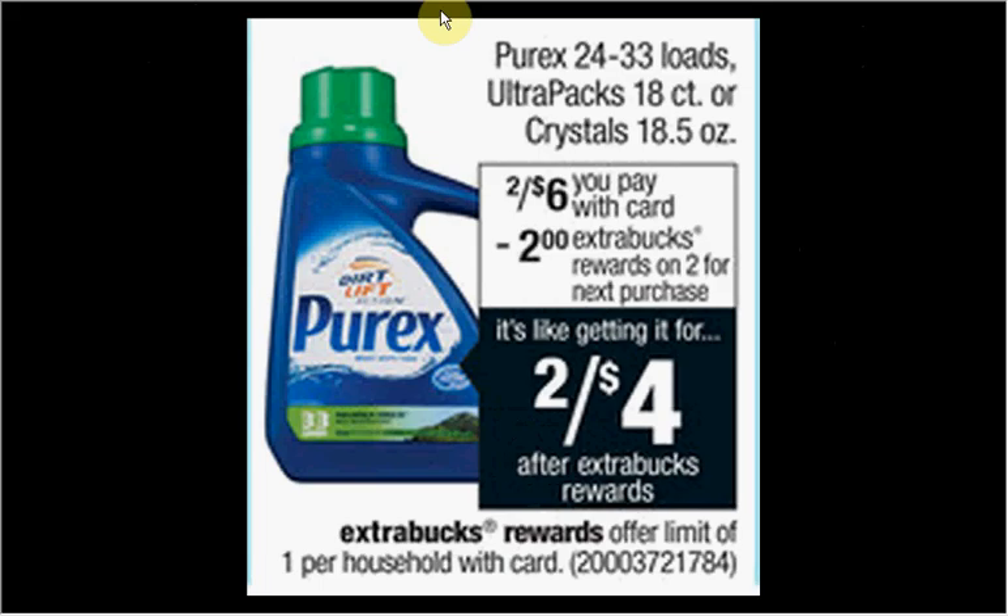The Purex is on sale — your choice of the laundry detergent, the Ultra Packs, or the Crystals. When you buy two, you'll get $2 back in extra care bucks. So if you buy two, you'll pay $6 out of pocket, get $2 back — it would be like getting each one for $2.